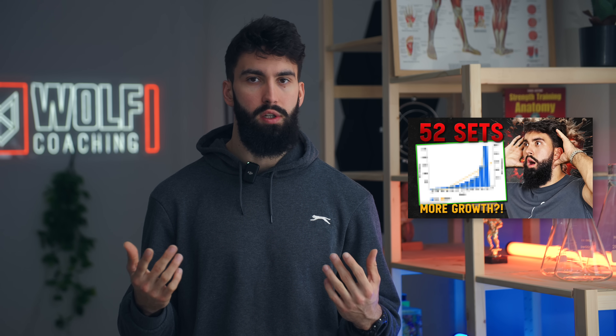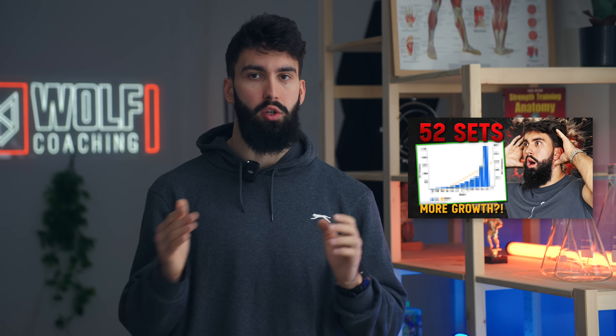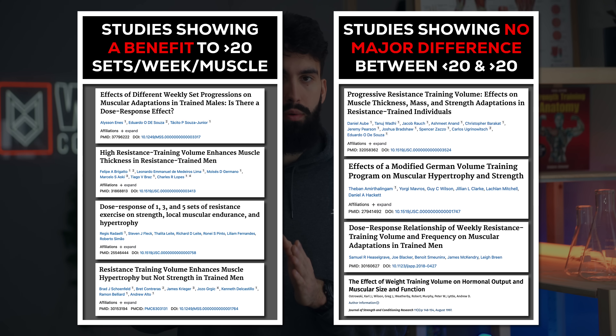For a really solid starting spot, your two to three weekly sessions should lead to about 10 to 20 sets for each muscle group that you're trying to grow. However, some more recent evidence suggests that even going all the way up to 20 to 40 sets per week per muscle group might further increase hypertrophy.